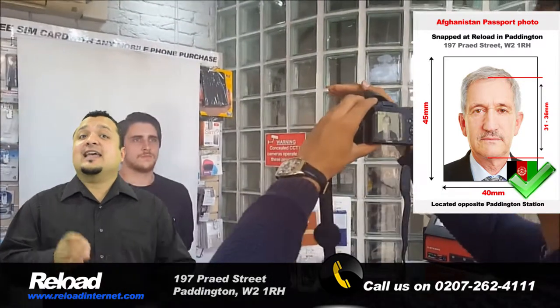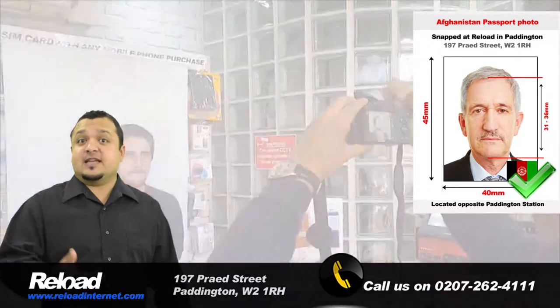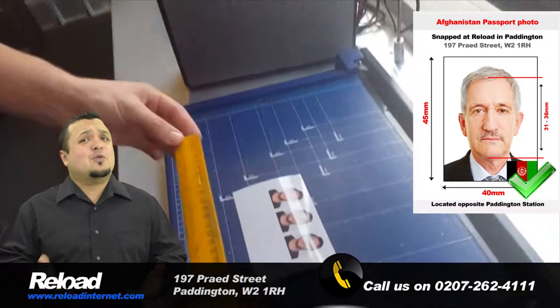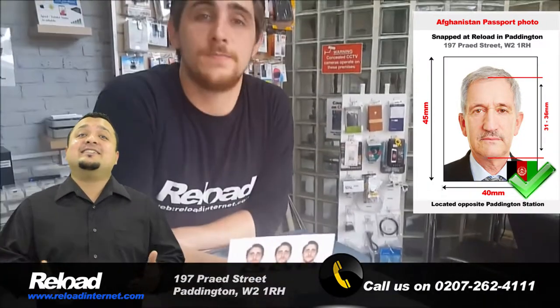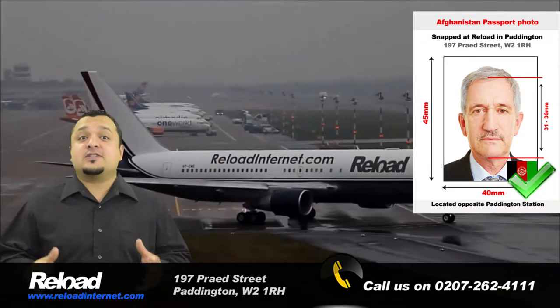You must ensure that the photograph you submit along with your Afghani passport or visa application meets the exact requirements stated by the embassy. Otherwise, your application will probably be denied, which can cost you time and money. If you visit Reload Internet, we guarantee that your photographs will pass with your application first time round.